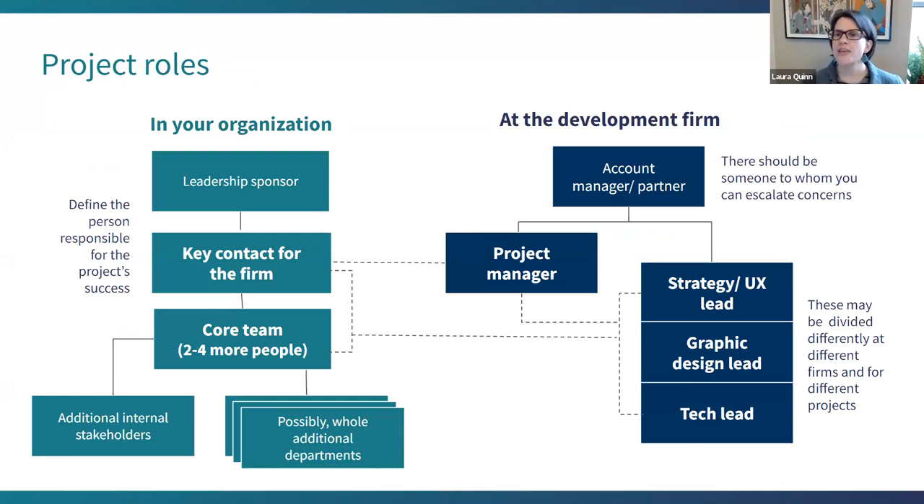Project roles. This is a big project team we're looking at. You may not actually have all of these roles, but I thought it more useful to have it bigger rather than smaller. Within your organization, you want to make sure there is a key point person — the communications contact for the firm. There is a leadership sponsor who has designated the money, who can make decisions, and who can allocate more money if needed.